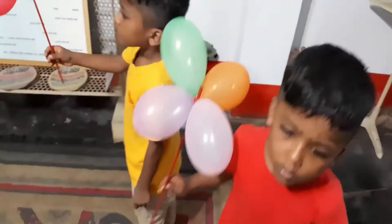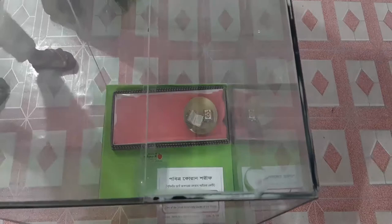There are a few display showcases with a variety of precious and historical items. You can also see the world's smallest holy Quran in a transparent glass box.